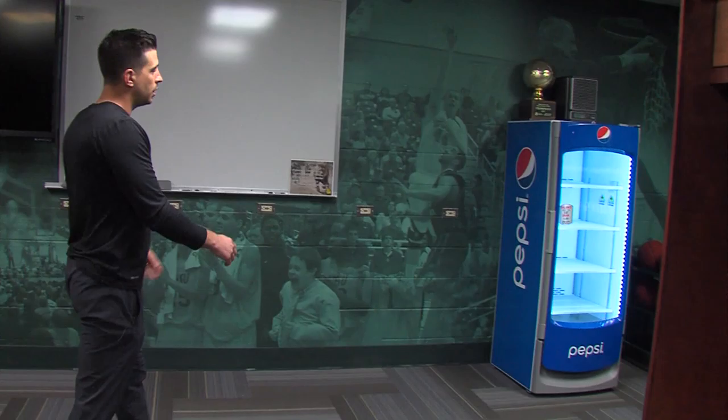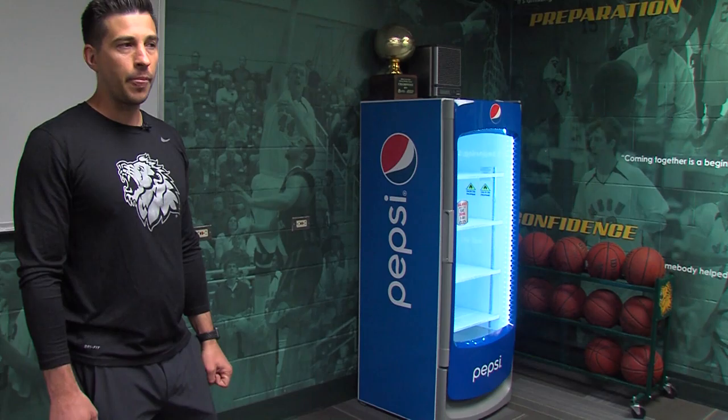We watch all of our film in here. Over here we provide our guys — and we fill and stock this during the season — with waters or Gatorades and make sure our guys are drinking plenty of fluids. But this is where our home is and this is where our guys hang out quite a bit.